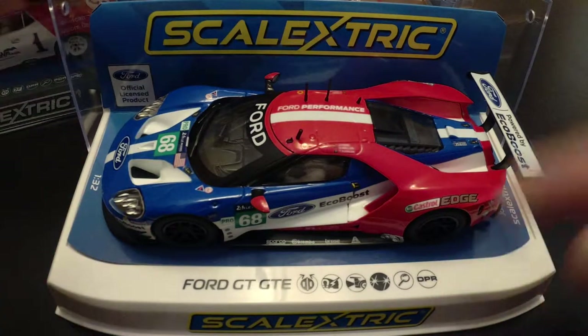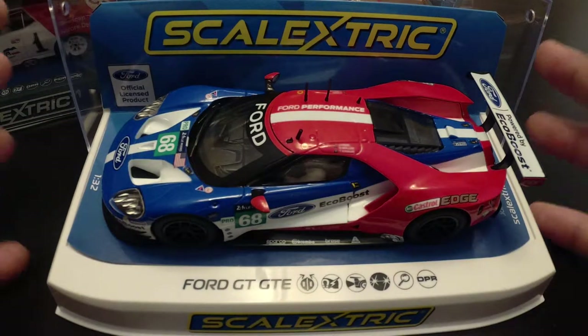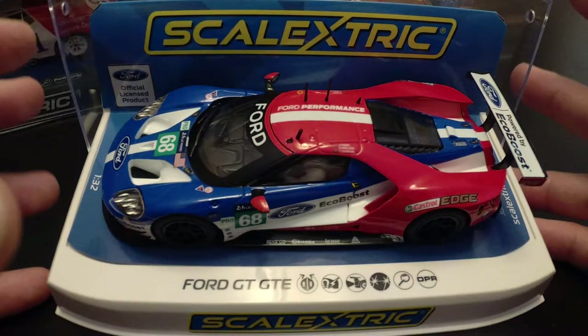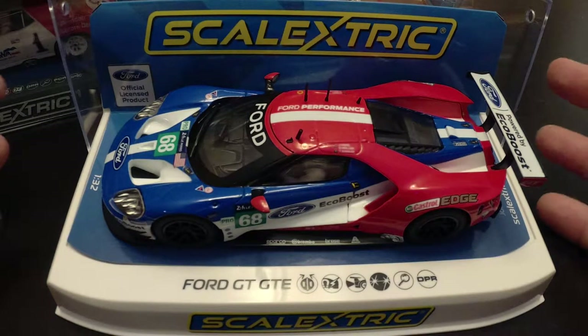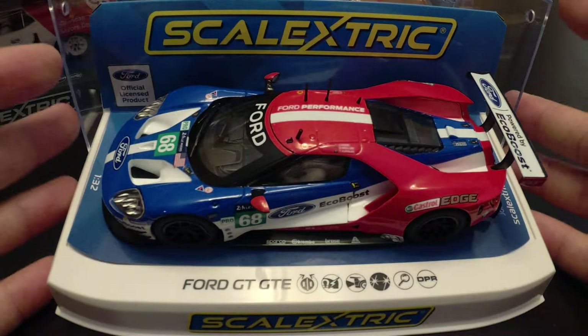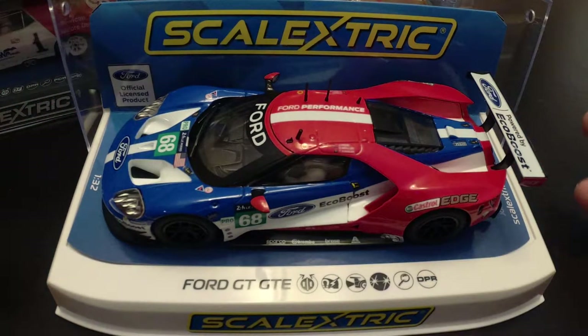They basically invented slot cars — or made them really popular — over in the UK and then Europe at large. This scale has been undergoing a resurgence along with Scalextric for the last quite a few years now, as they've added a bunch of features and really come out with a great line of out-of-the-box cars.